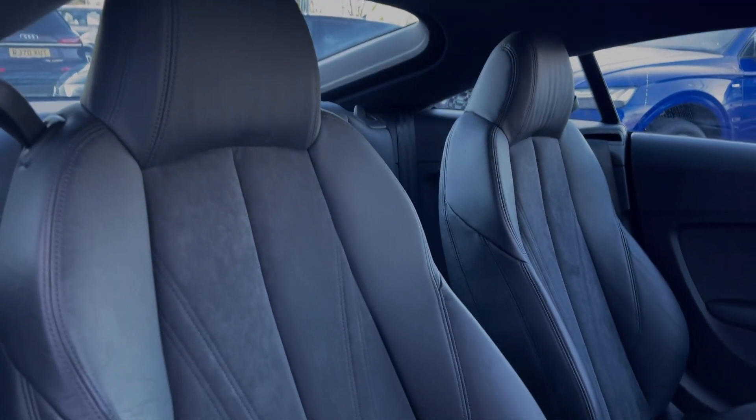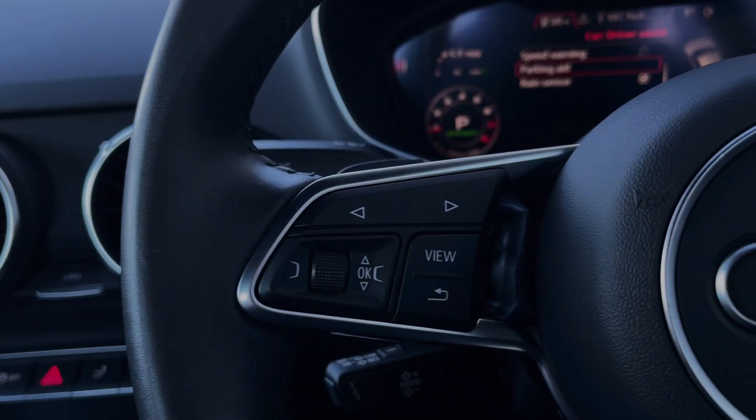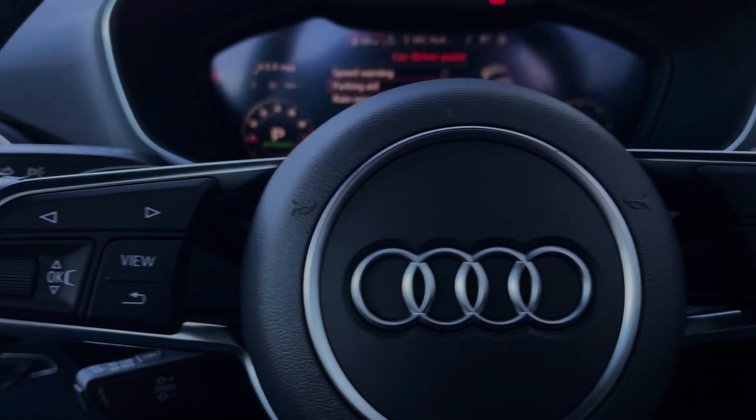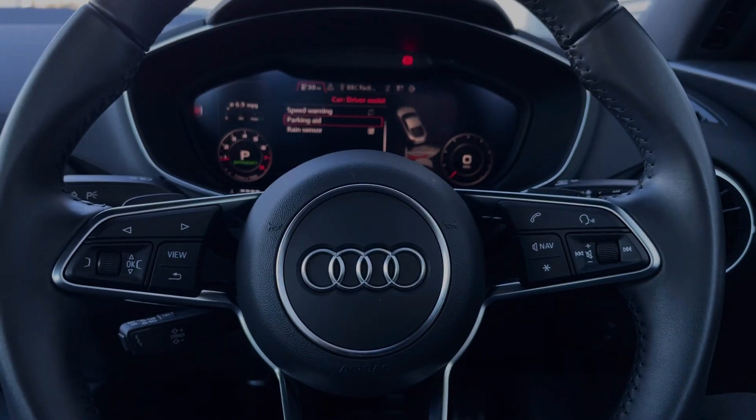Taking a look around the front, the seats again come finished in leather and Alcantara material and come with plenty of manual adjustment controls. The buttons located on the steering wheel keep many of the commonly used functions right at the driver's fingertips, so you can easily keep your attention on the road ahead.